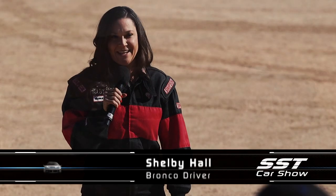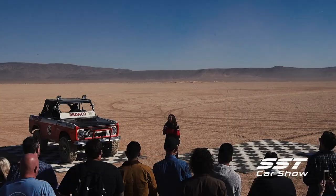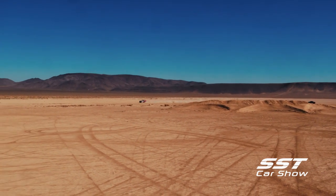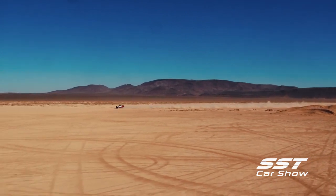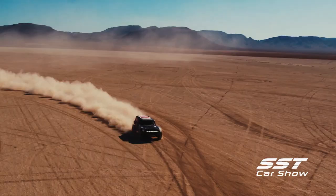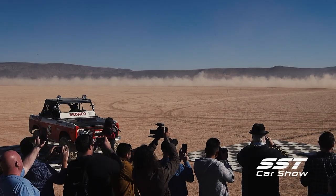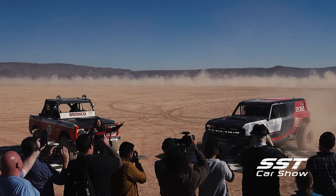Ford Performance has created the next best thing. I am so incredibly excited to finally share with all of you this amazing program. Please welcome the Bronco R Race prototype.